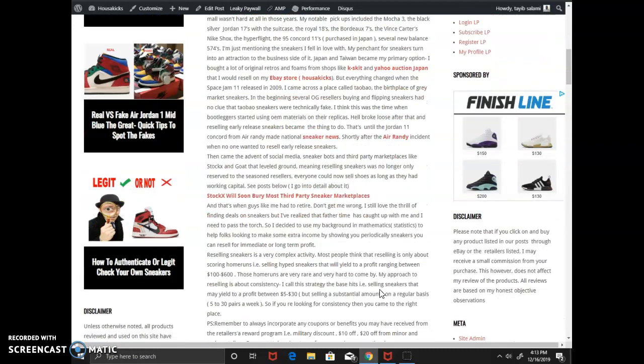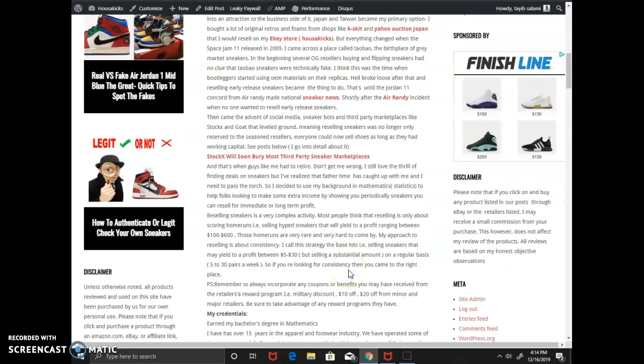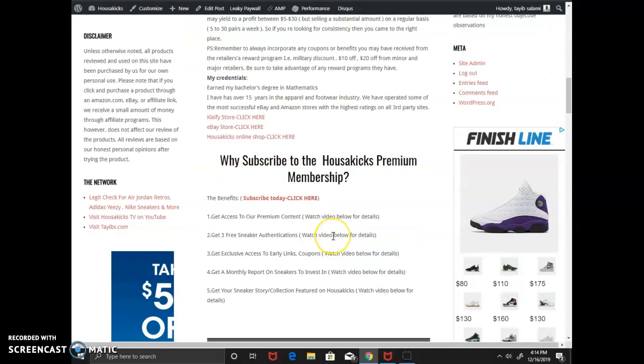That's when guys like me had to retire. I still love the thrill of finding deals on sneakers, but I'm getting older and father time has caught up with me — I need to pass the torch. So I decided to use my background in mathematics, especially statistics, to help folks looking to make some extra income by showing you periodically sneakers you can resell for immediate or long-term profit. A lot of resellers only focus on hype shoes, but I'm more into regular sneakers that nobody else is looking at. Sometimes it's not about the home run — it's about the base hits. If you're looking for consistency, you came to the right place.